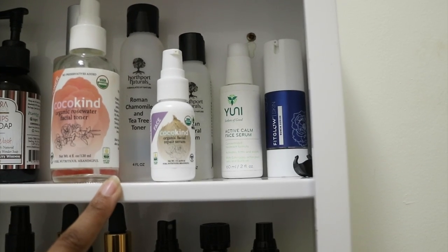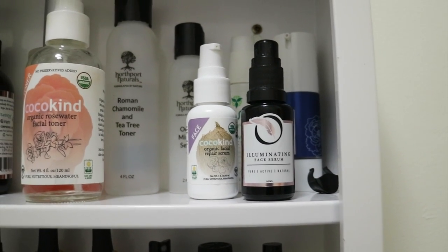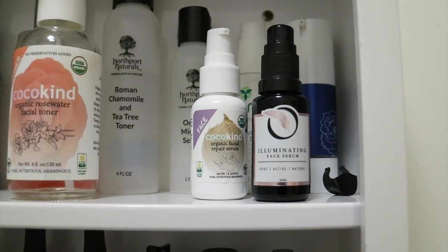I have this Cocokind one which I love — it's new and I've been trying it out. This is the illuminating face serum from Orenda Skincare, and I love that especially for days where I want to look a little more luminous.